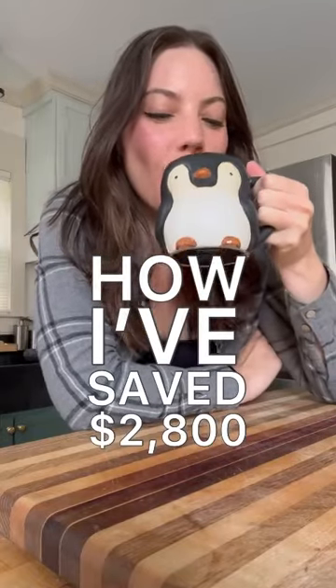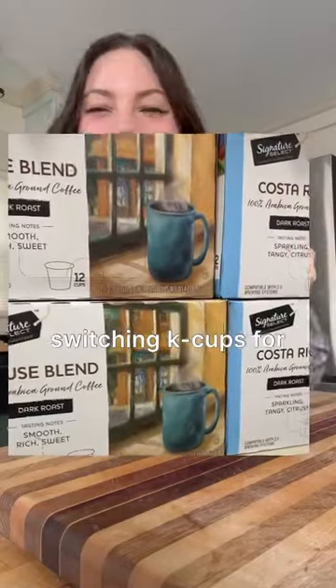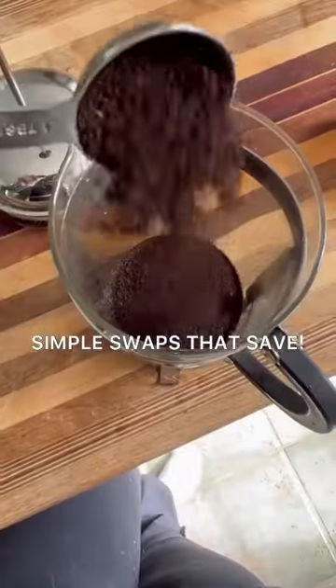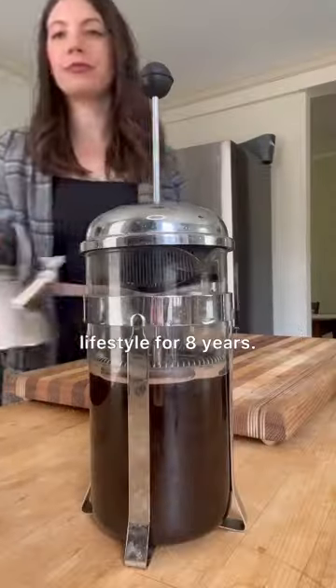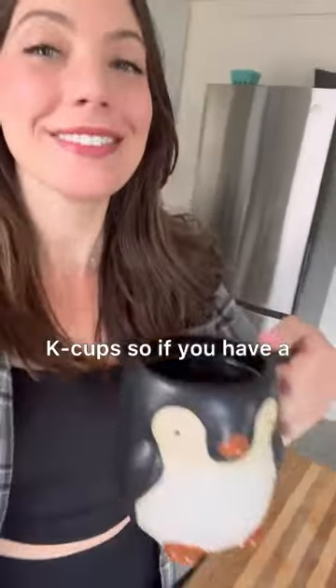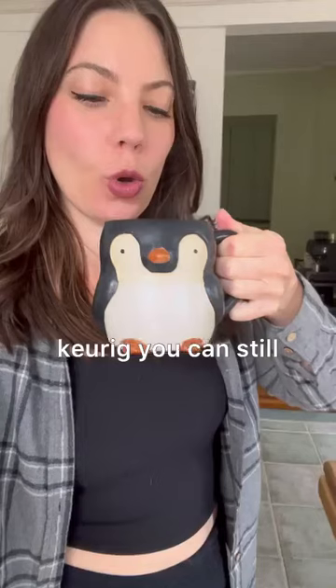How I've saved $2,800 switching K-cups for a French press. This is episode one of Simple Swaps That Save. I've been living a low-waste lifestyle for eight years. Making the change will save 40 cents on every single cup. They also make refillable K-cups, so if you have a Keurig, you can still enjoy the savings.